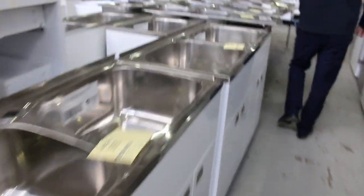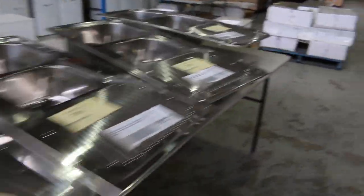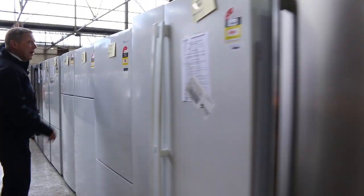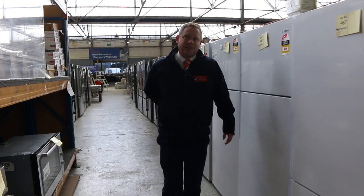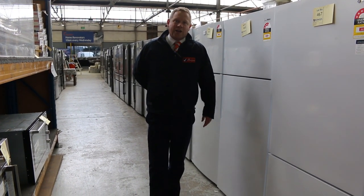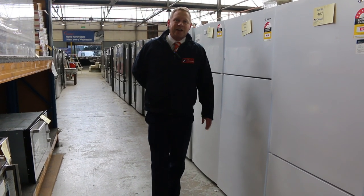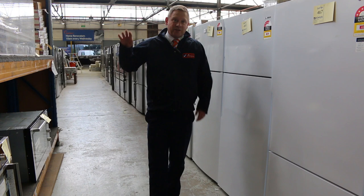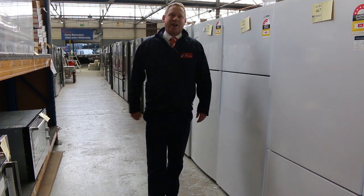Laundry troughs and sinks — I think we've just about covered it folks. Out in the front yard we've got loads of tiles and pavers — starting at $2, $3, and $4 a square metre. We've also got the carpet auction and the timber auction, so make sure you check out those videos as well. If you need to learn how to bid online, there is a video that will run you through it in about two minutes.